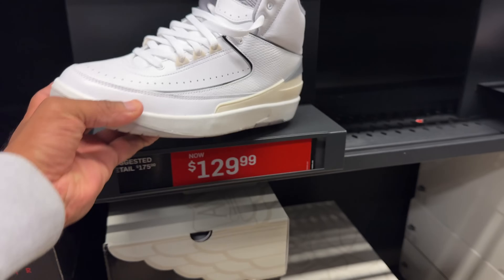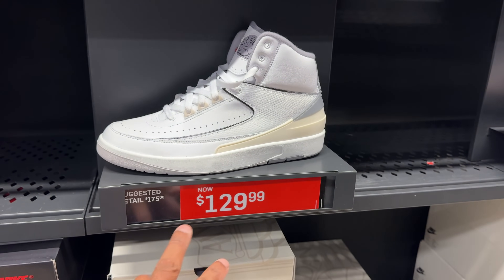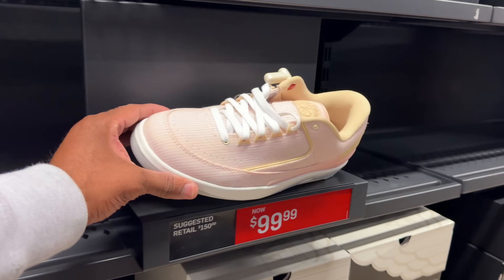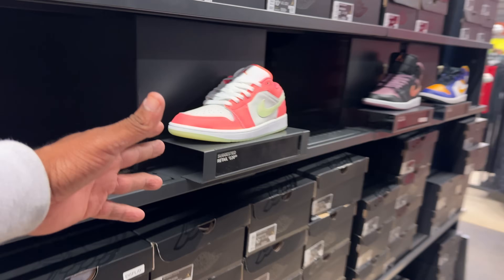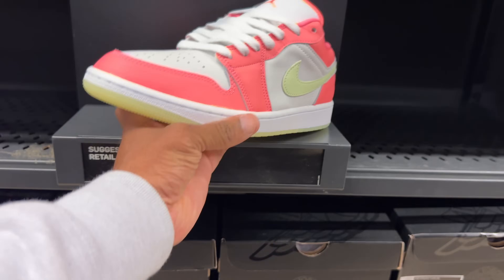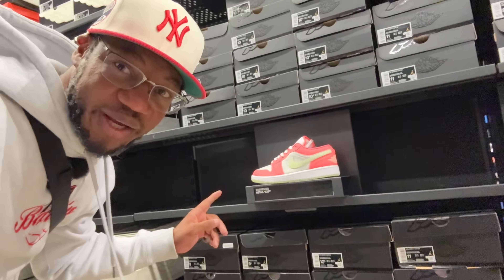To the right we got the White Cements hitting for $129 — I believe this is $20 more than the cheapest I've ever seen them, which was $108 or $109. Then you got the Two Lows — not a fan. We also got a new addition to this outlet: the Air Jordan 1 Low SEs going for $120. These are different — the color gives off GS and women vibes though.